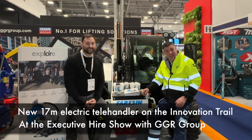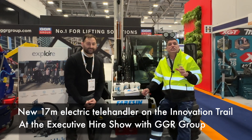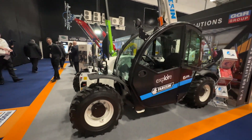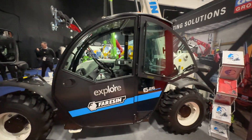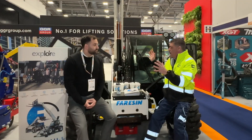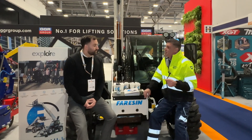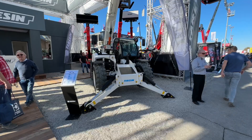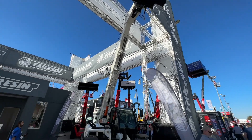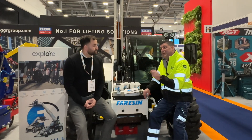Hi, I'm Peter Hannock and I'm here at the Innovation Trail at the Executive Hire Show with Dan from GGR Group, who's the dealer for the Farrison electric telehandler that I'm sat on right now. Dan, great to have you on the Innovation Trail. The electric has been so popular for GGR Group — we've got Explore here, we've got Lynch on board buying them, and we've got a 17-meter machine at Bauma that's in field testing and in production. We tried to get it here but we've got the smaller unit instead.